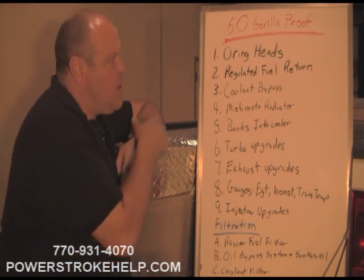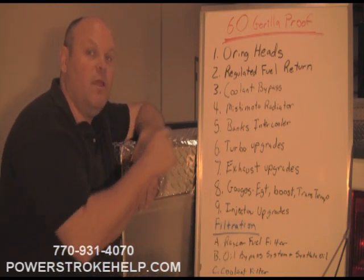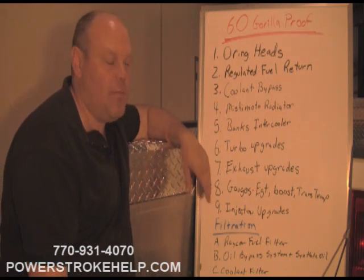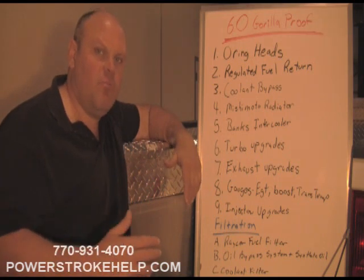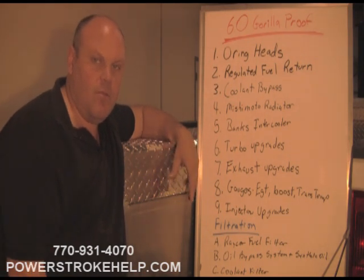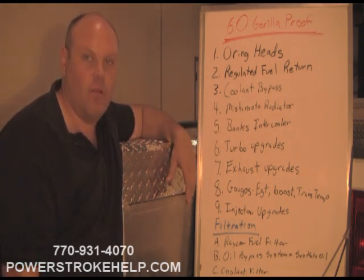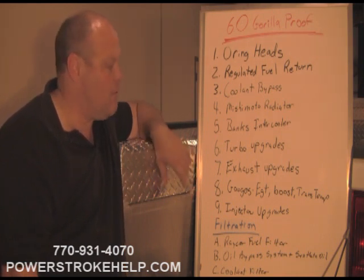One of the big things you can do to stabilize head gaskets even more is to O-ring the heads. With the bulletproof package I give a one-year warranty, but with O-ringing I give a two-year warranty. The second thing is regulated fuel return — a huge upgrade in terms of performance and economy. The coolant bypass procedure is an often overlooked option for additional cooling capacity. The Mishimoto radiator is a huge upgrade — a great big aluminum radiator that allows the engine to recover quicker, especially under hard pulls. The Banks intercooler is a huge upgrade, especially if you're running high boost situations.